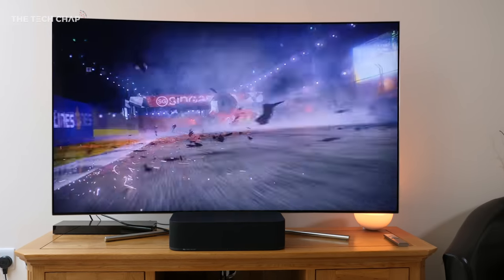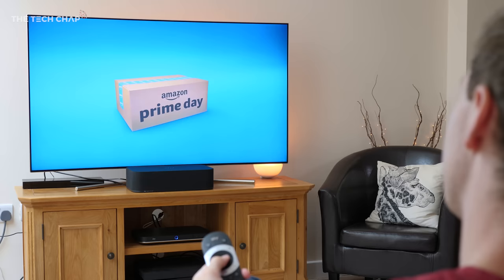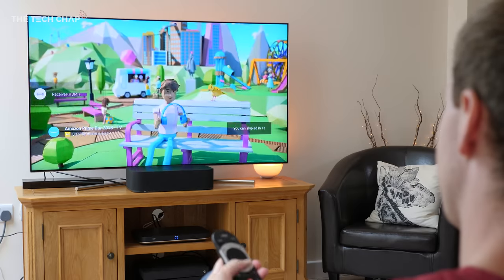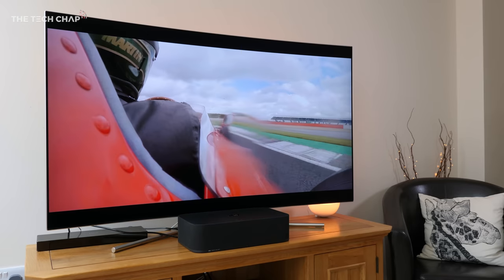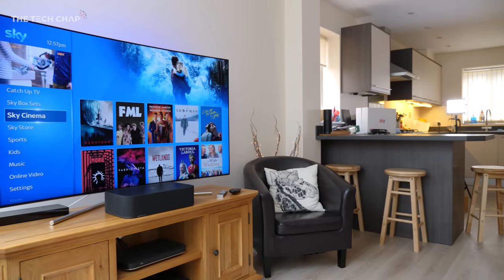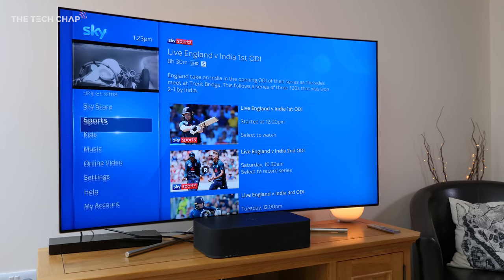There are punchier, bassier soundbars out there, but the Soundbox does offer impressive mid-range and excellent voice tones, which makes it stand out. It's just a bit of a shame there's no Dolby Atmos or even DTS support — it's just Dolby Digital Plus — so that might put some people off.